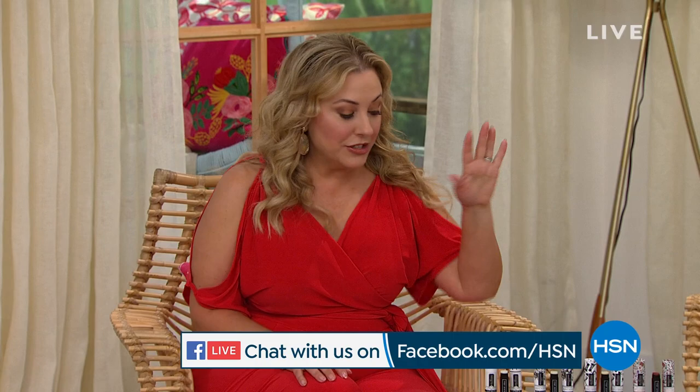I told you about the giveaway — here's all you have to do. Follow along on Facebook on HSN's Facebook page, and comment there because we're going to be looking at your comments. At the end of my two-hour show, I'm going to give someone who's watching and commenting on Facebook a $25 gift card. Super excited about that, and we're going to start the show with a quick little special.